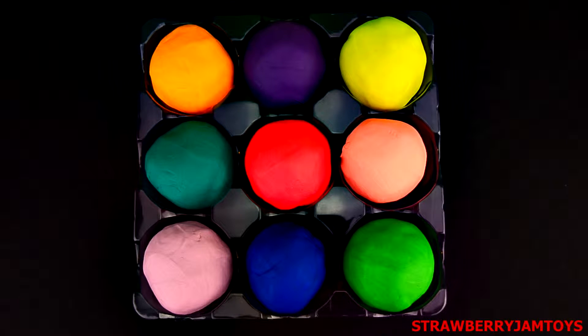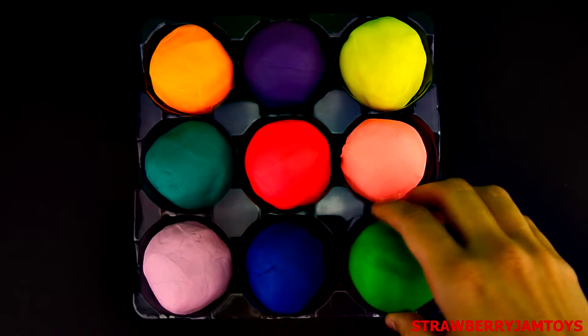Hi boys and girls, welcome to our colourful surprise eggs. Let's crack them open and find out what's inside them.